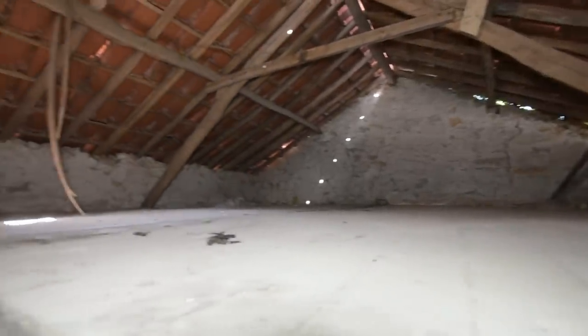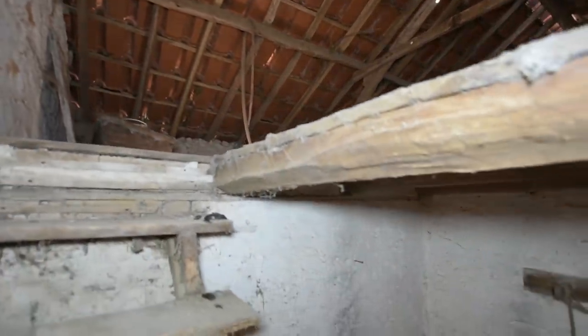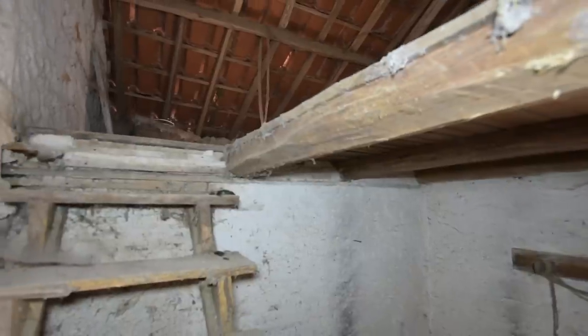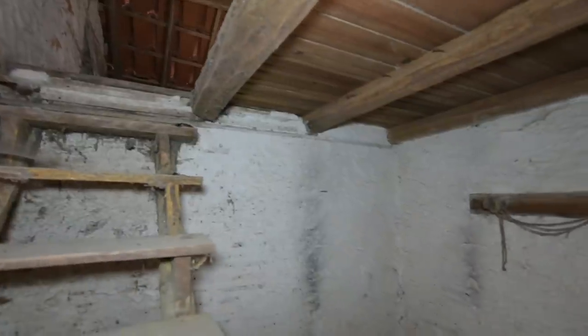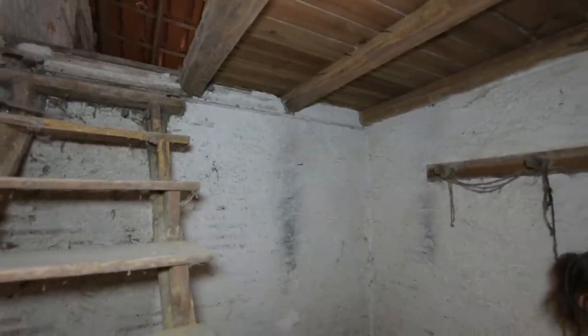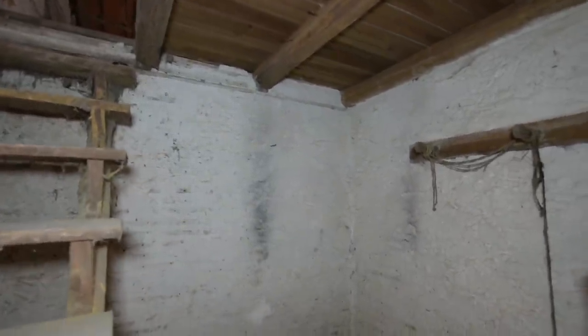Basically, you rip all this out and you ring-beam this. New roof on it. The tiles are certainly reusable, but you need to ring-beam it — to solidify, especially if you're going to use three storeys. I would definitely ring-beam it.